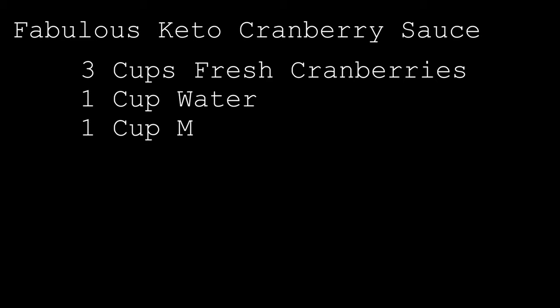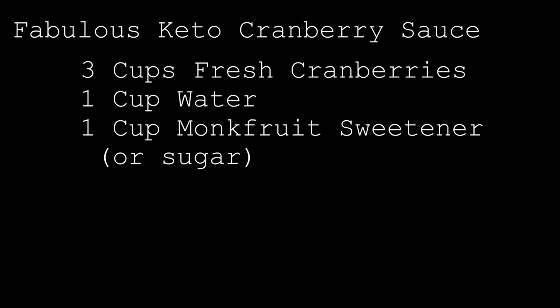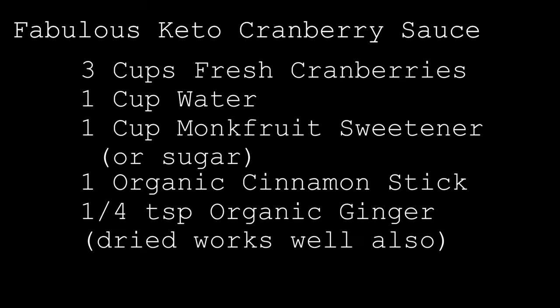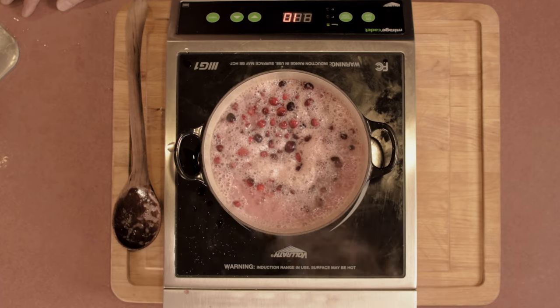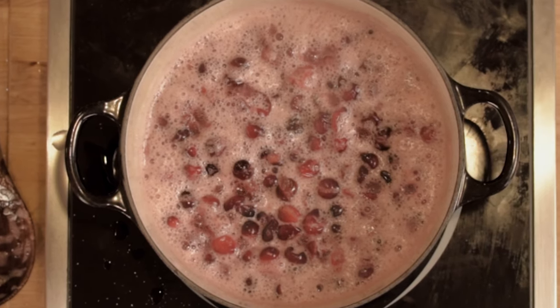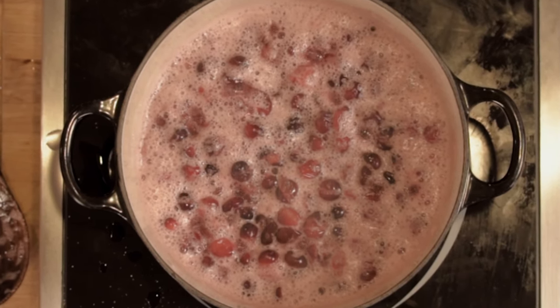Watching cranberries boil can't be very interesting, so I'll just give you the recipe. It's really simple: three cups of cranberries, one cup of water, and one cup of monk fruit sweetener. If you don't want to use monk fruit sweetener, you could just use sugar. To that, add one stick of cinnamon and a quarter teaspoon of fresh organic ground ginger. Bring that to a boil and then lower it to a simmer for about half an hour to 45 minutes, until all of the cranberries pop and the pectin is released.